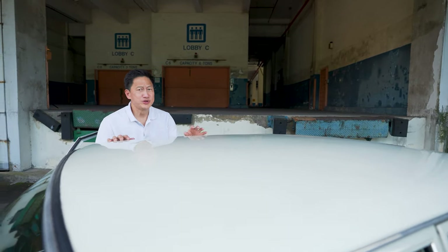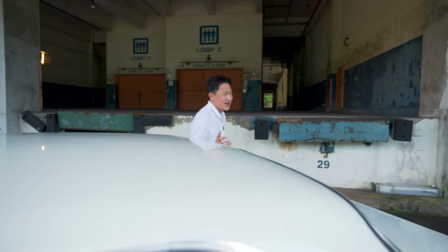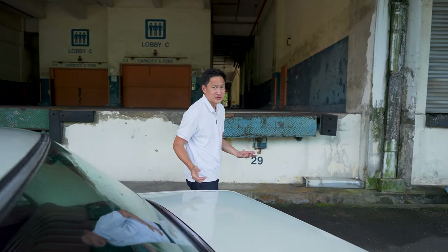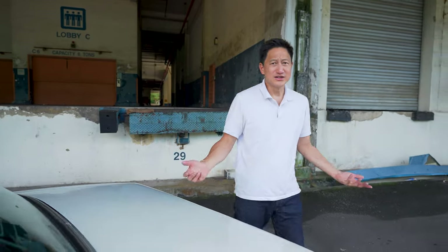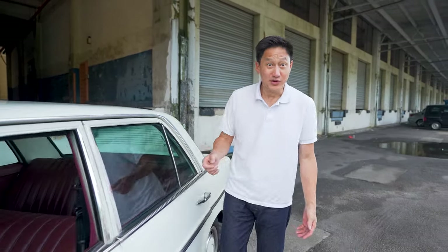And in a funny way, 'no' is a predominant theme for this car. Besides the fact that it has no class type, it also has no frills. I'm talking about no ABS, no power steering, no power windows, no power lock.